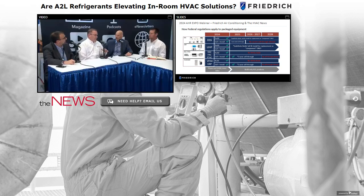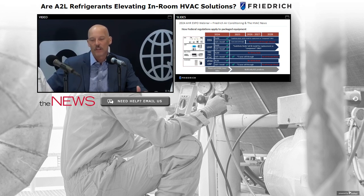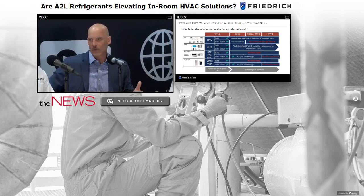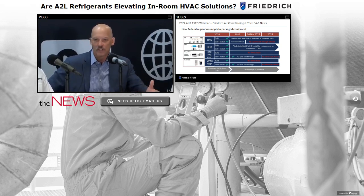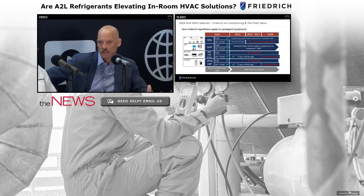How long will we be able to produce R410A components? It'll probably happen like the R22-to-R410 changeover, where the cost of refrigerant becomes prohibitive. If I had to crystal-ball it, I'd say two to four years depending on demand. The great thing with this change is that because of recent efficiency updates, many manufacturers have already changed their platforms and don't have to rethink the platform again solely for A2Ls.